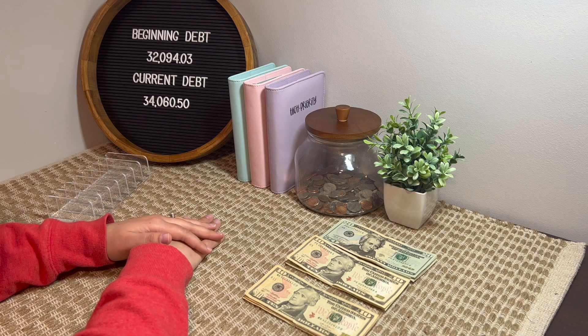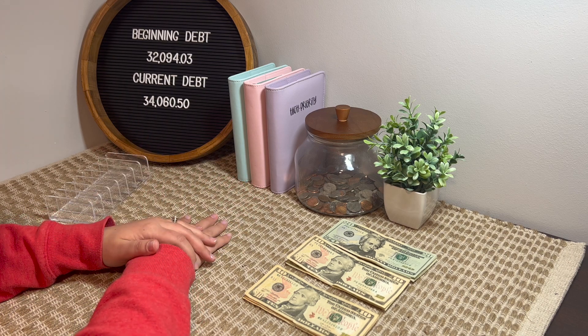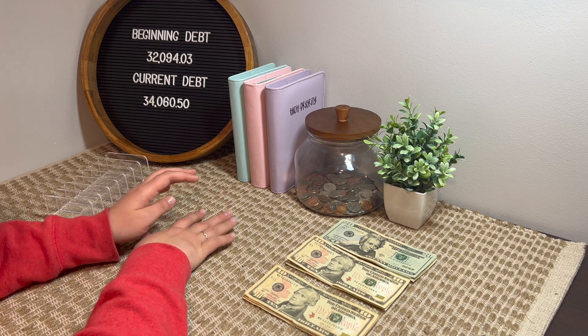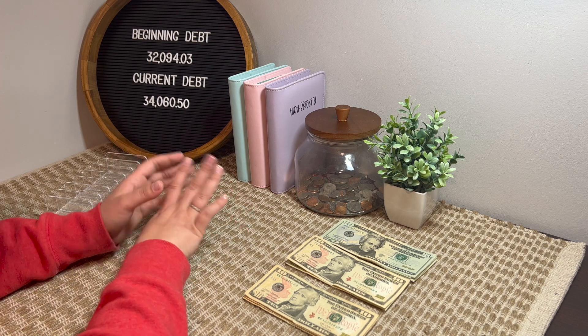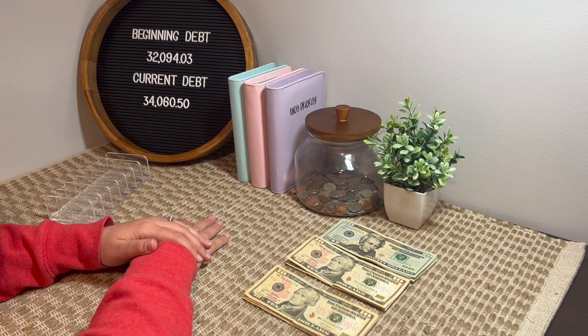Maybe way down the road you guys will see me using more binders, but as of right now I'm comfortable with where I'm at doing just this, and just throwing as much as I can at our debt at this point.